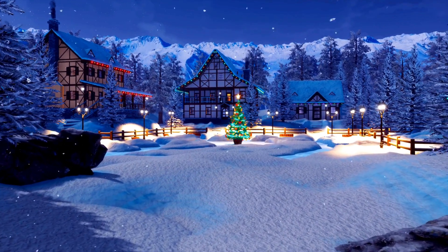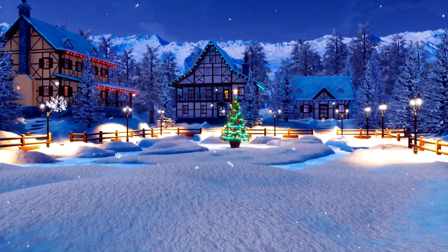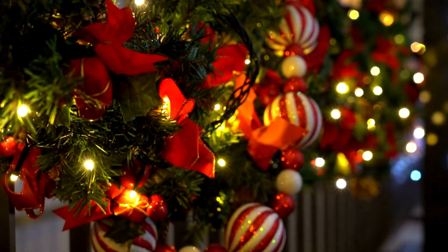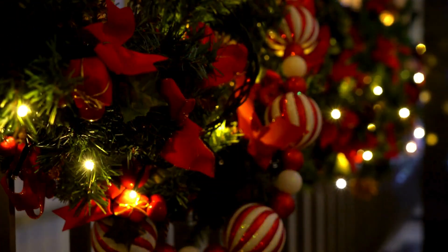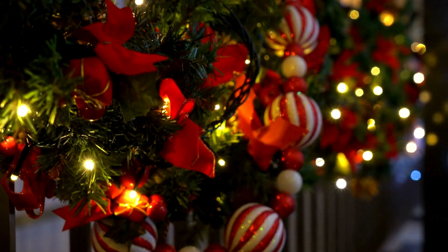Picture this: a chilly winter evening, snow blanketing the ground, and the world aglow with countless tiny lights. Christmas lights. They adorn homes, trees, and streets, turning even the darkest corners into a spectacle of color and warmth. These glittering decorations are more than just festive ornaments — they're a symbol of joy, a beacon of hope during the year's coldest days.